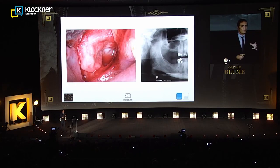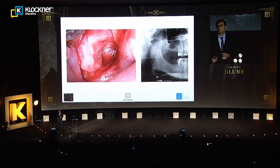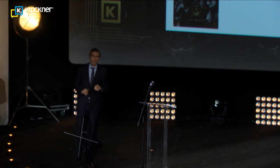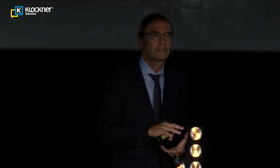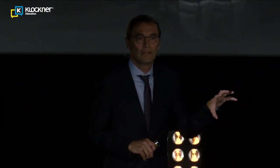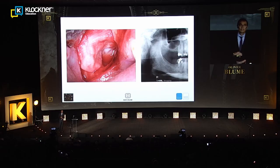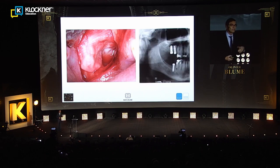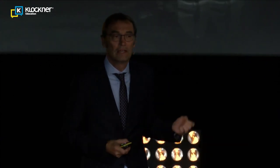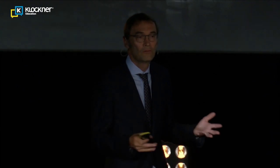For classical augmentation procedures like sinus lift, we always use mixed materials. I prefer volume stability for these grafting techniques — I want something that is volume stable especially in the vertical dimension, and on the other hand something with high bone-growing potential. So we mix allografts — for example Max Graft particulate, now available here in Spain from Botiss — together with alloplastic materials like Cerabone.